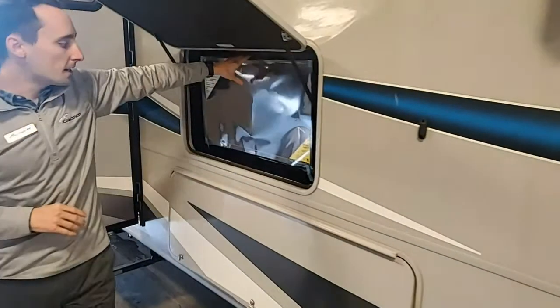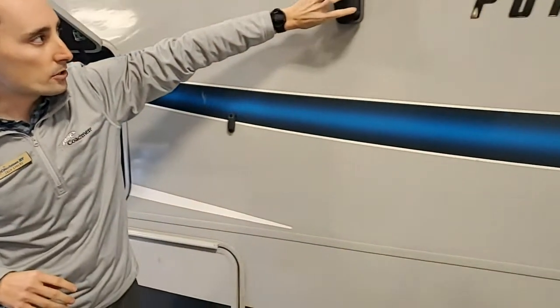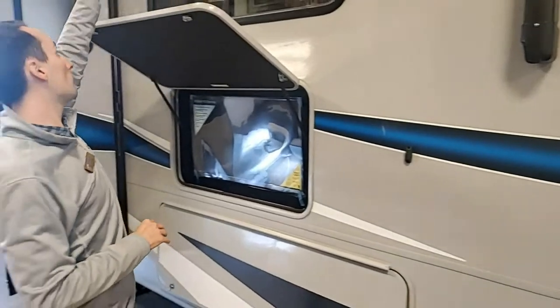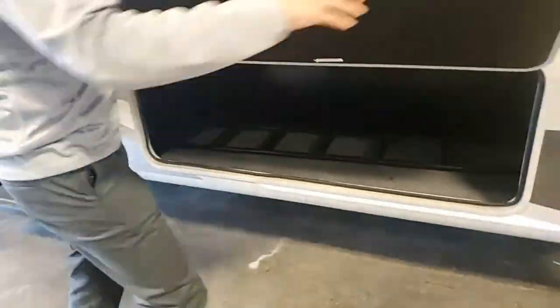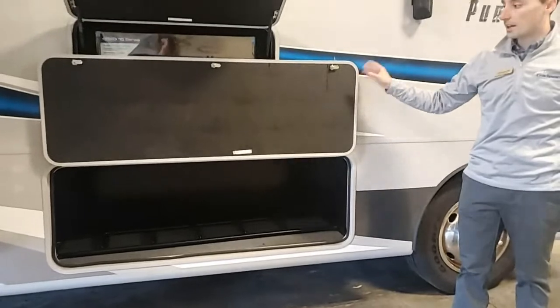The 31BH has an outside TV and outside speakers. The speakers are mounted into the awning, and they're directional out here as well. It's a nice large electric awning. There's great storage in your Pursuit, and you do have magnetic clips — as you open the compartment, those magnets come together and keep it open.